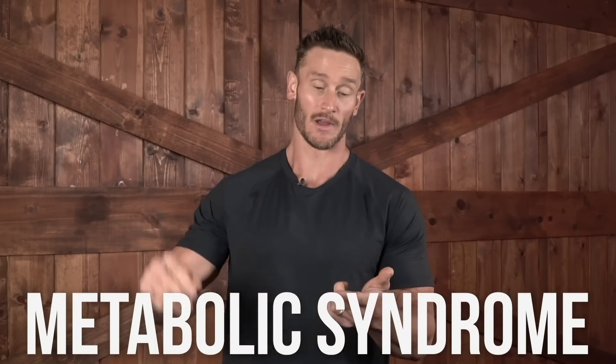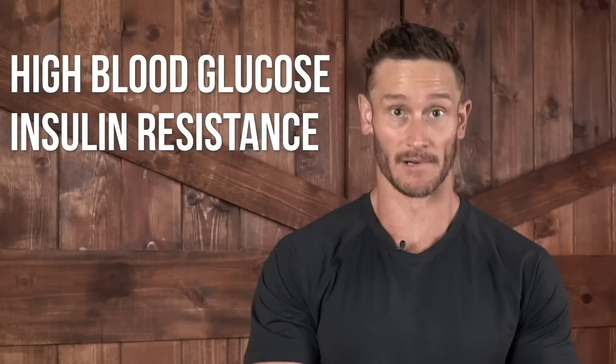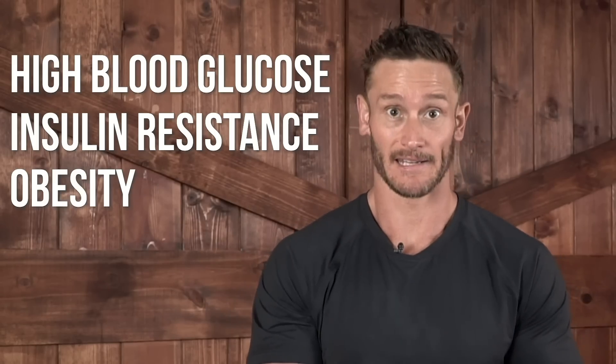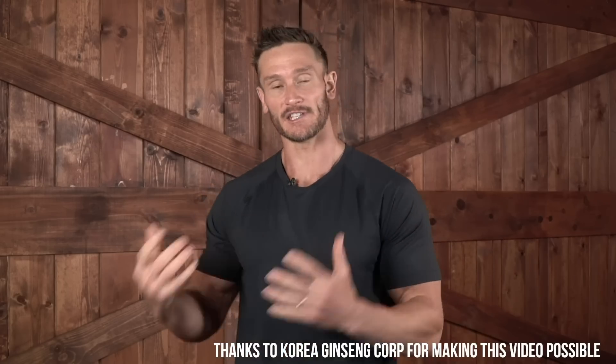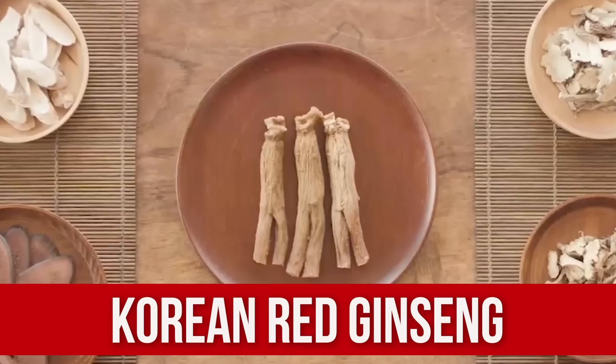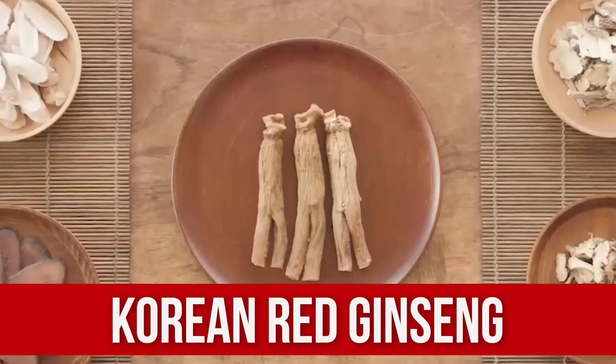One of the most powerful things when it comes to metabolic syndrome — high blood glucose, insulin resistance, obesity, high blood pressure — has been around for thousands of years, but we just now have the research to really understand what a powerful compound it is. Cutting right to the chase, I'm talking about Korean red ginseng.